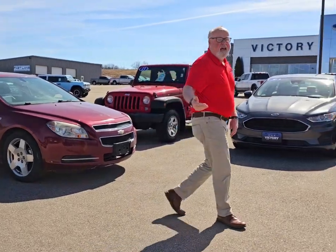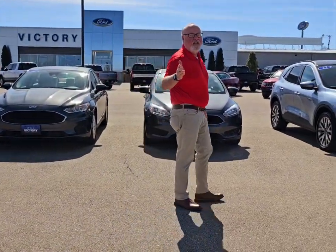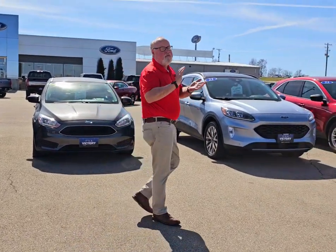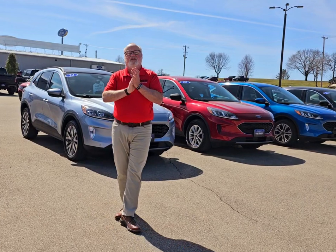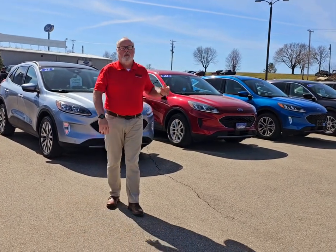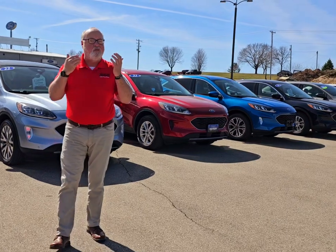Minimum trade-in on any used vehicle over $4,000. We've restocked our inventory — we probably have over 350 different vehicles, all makes and models: Jeeps, Fords, Dodges, Chevys, you name it. We've really got a lot of good Explorers, Escapes, Edges, some used F-150s in too.